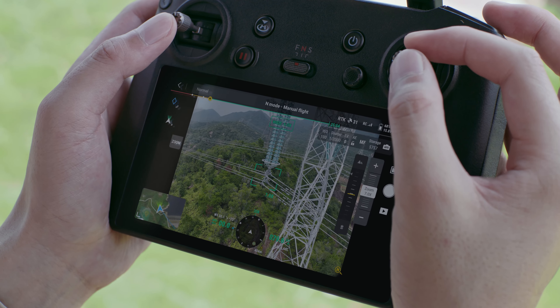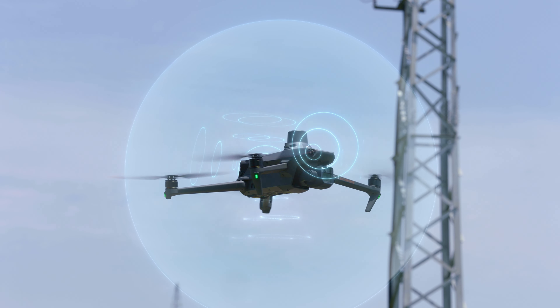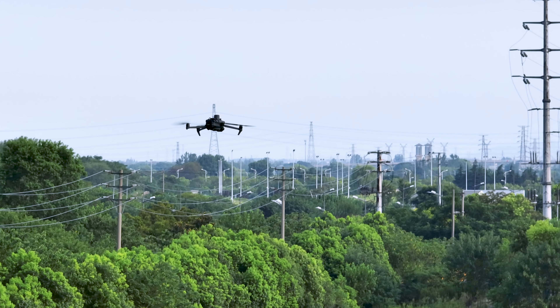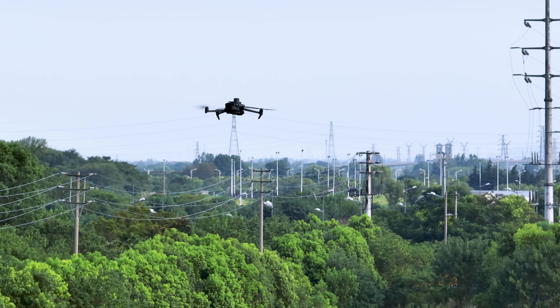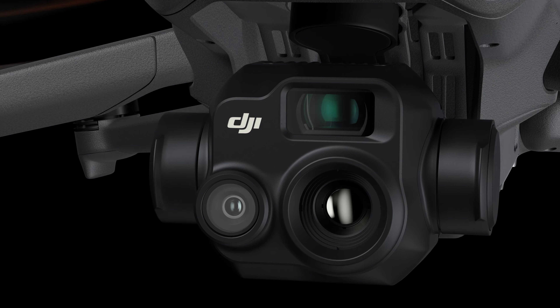This delivers resolution of targets like a three-millimeter width wire from a distance of 15 meters. Wide-angle lenses provide next-level omnidirectional optical sensing for enhanced operation safety.